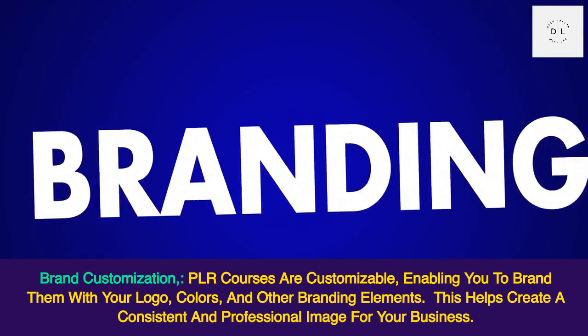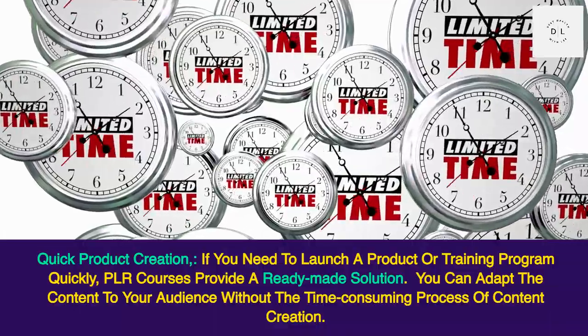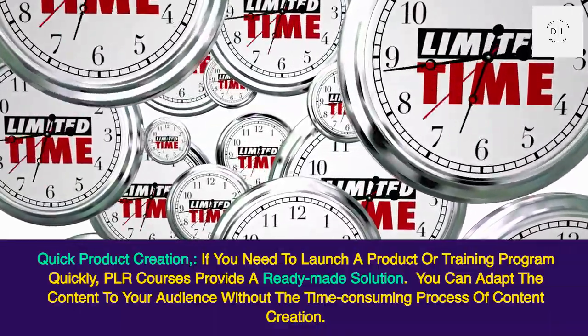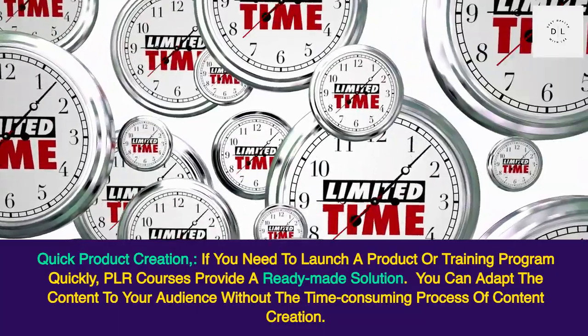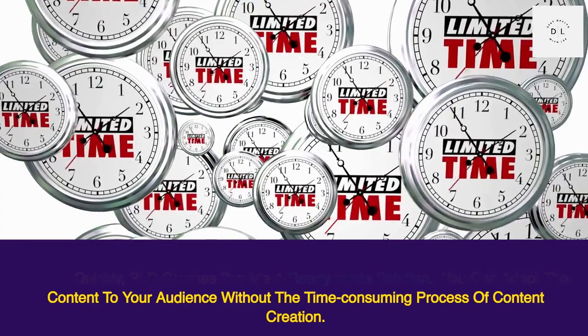This helps create a consistent and professional image for your business. Quick product creation: if you need to launch a product or training program quickly, PLR courses provide a ready-made solution. You can adapt the content to your audience without the time-consuming process of content creation.